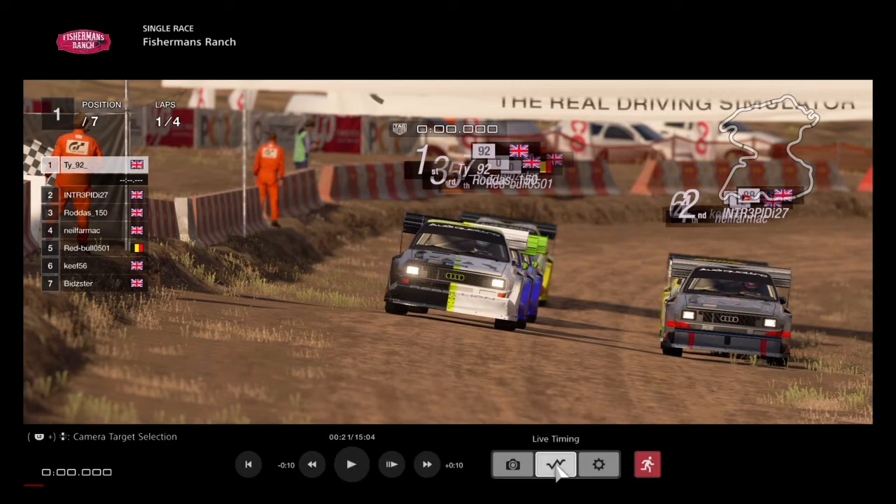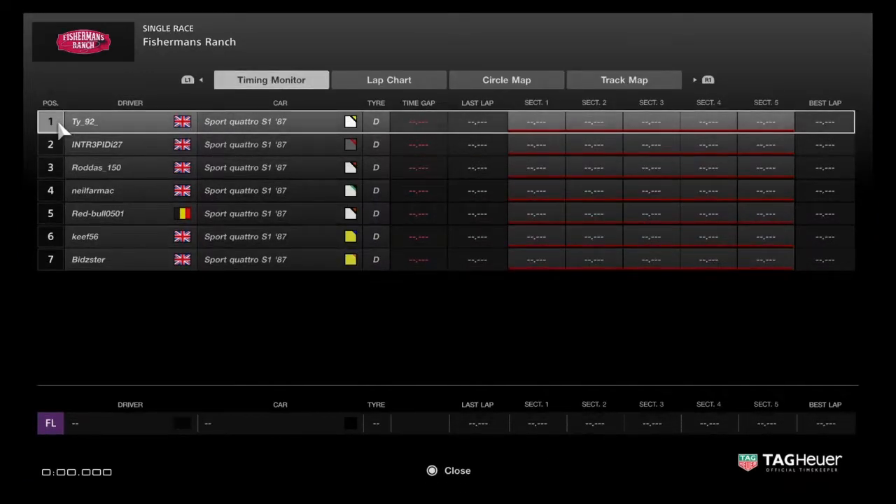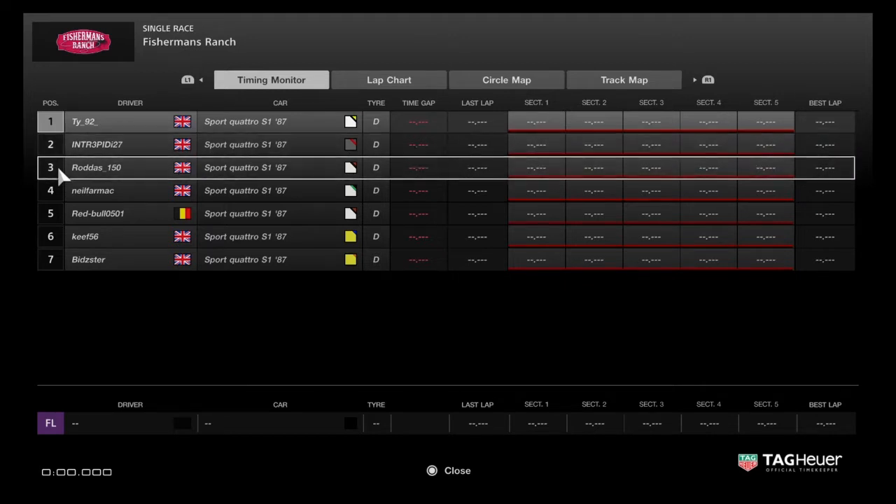There's only seven of us unfortunately. A few absentees here today, so we'll run through the grid. Qualifying was Random Grid for this first race and TY draws pole position. TY is on pole and he's weight free. Intrepid is second, he's on fifth place weight in the championship.